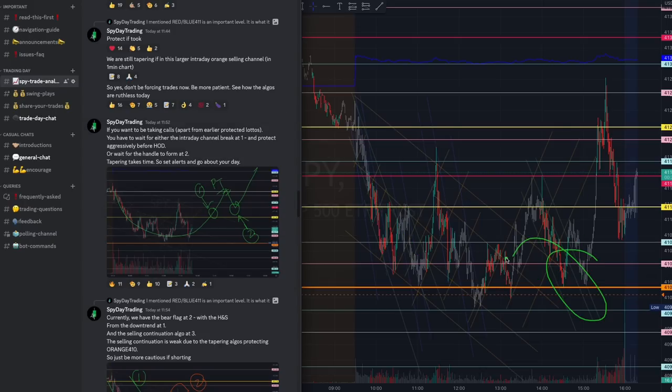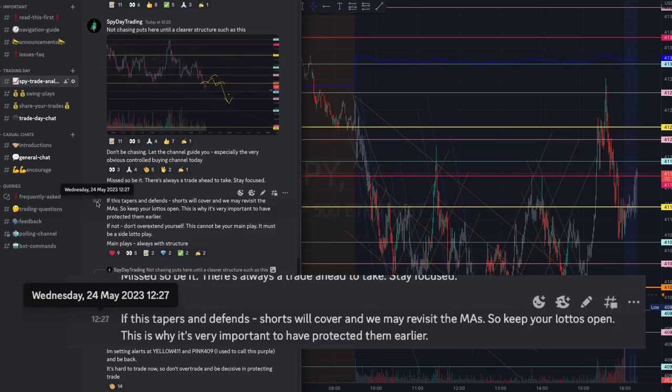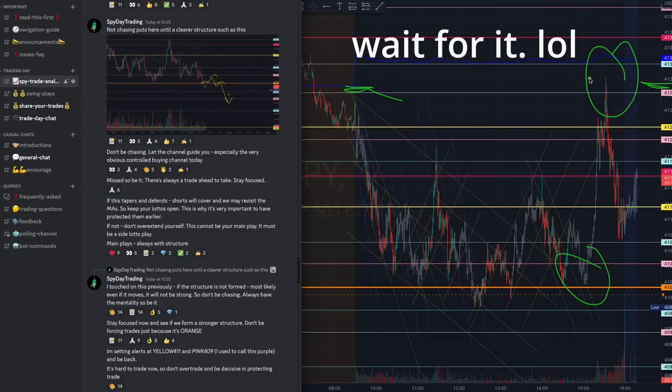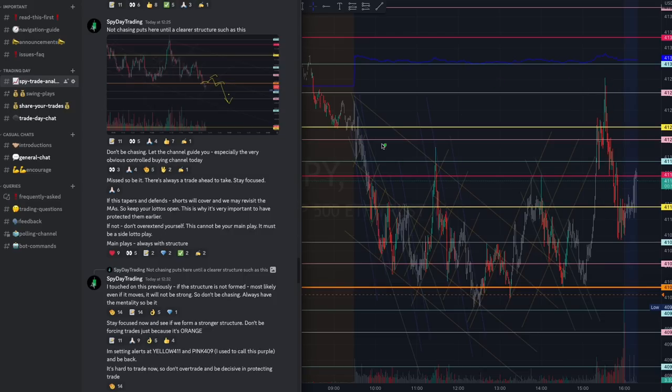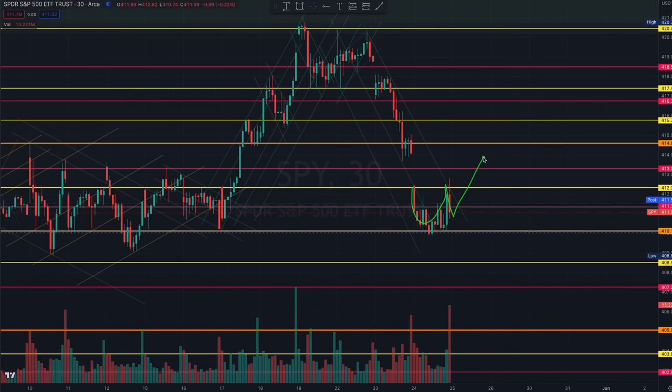There's no surprise that you can catch this move contextually — if we start to taper here and defend, shorts will cover and we will revisit the moving average. Take a look — this was where the moving average closed right before we started forming some retracement. Maybe we form the handle; that's something to pay attention to tomorrow. If we start forming the handle, do we break out and start to retrace? If we do retrace, do we form a larger bear flag and form another rejection to retest the 410 orange again?